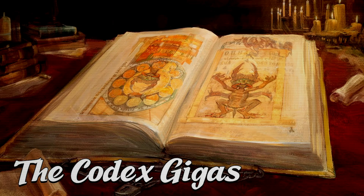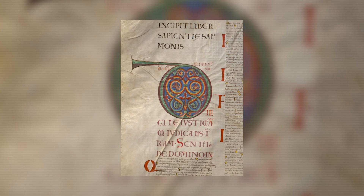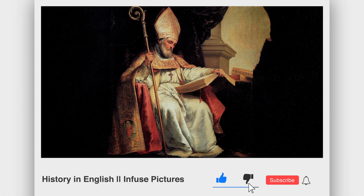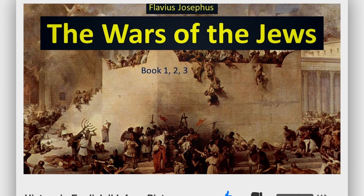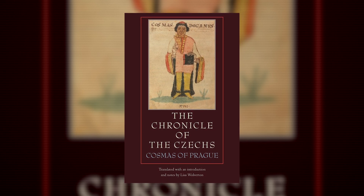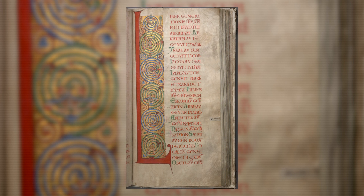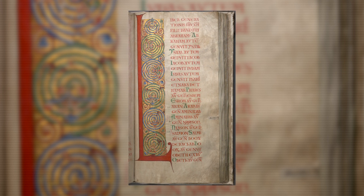The Devil's Bible was meant to be a work of history. This outstanding work includes the entire Latin Bible, the Encyclopedia of the 7th Century by Saint Isidore, the Jewish War and Jewish Antiquities by Flavius Josephus, and the Chronicle of Bohemia written by a Bohemian monk named Cosmas. Additionally, it includes numerous writings describing magical formulas, exorcism rituals, and a calendar.